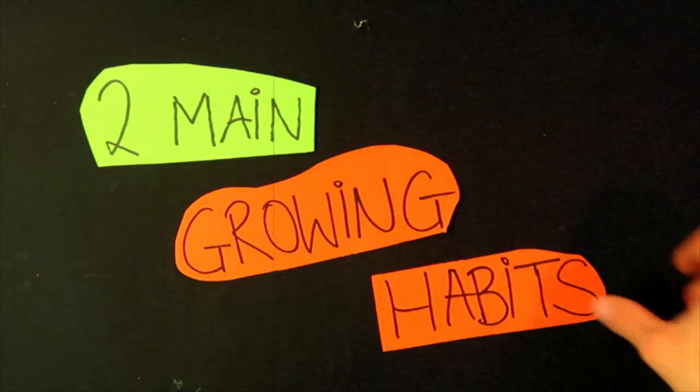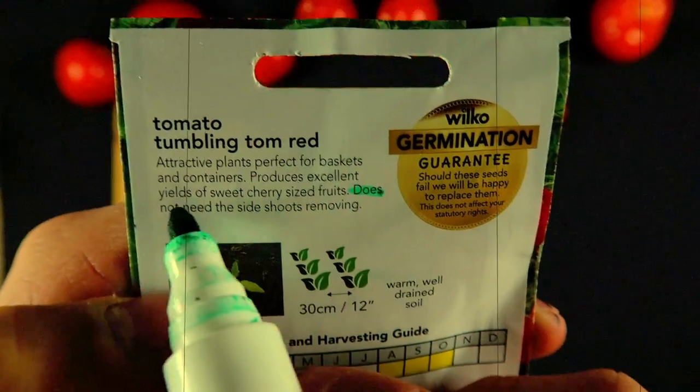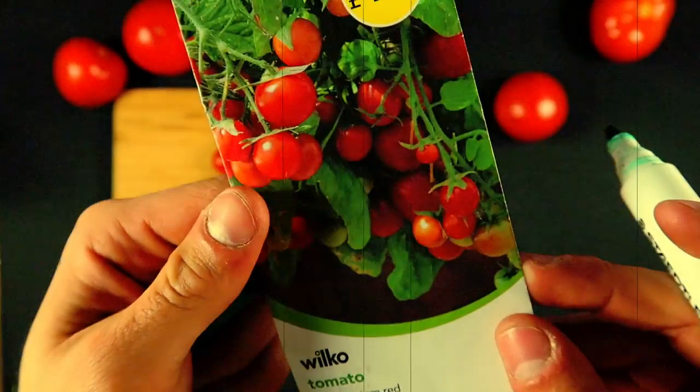Backing up, there are two main classes of tomatoes. The first grow into small bushes. You can leave them alone, as long as you water them, and they will do very well — with very low maintenance and skill level required.